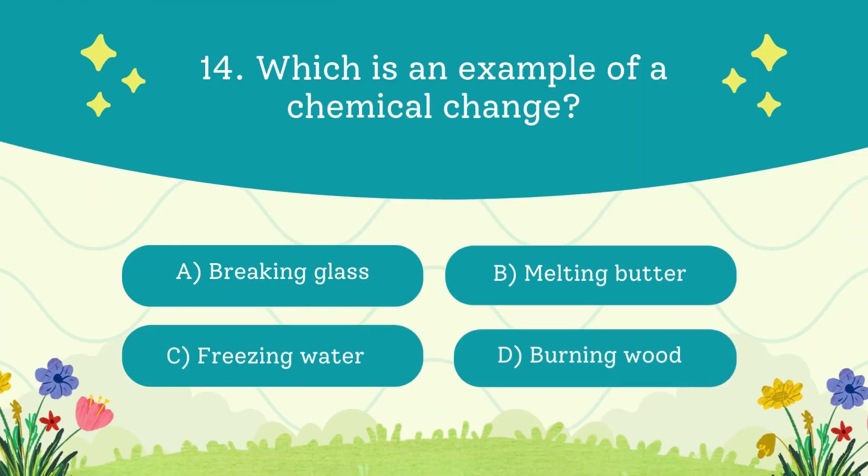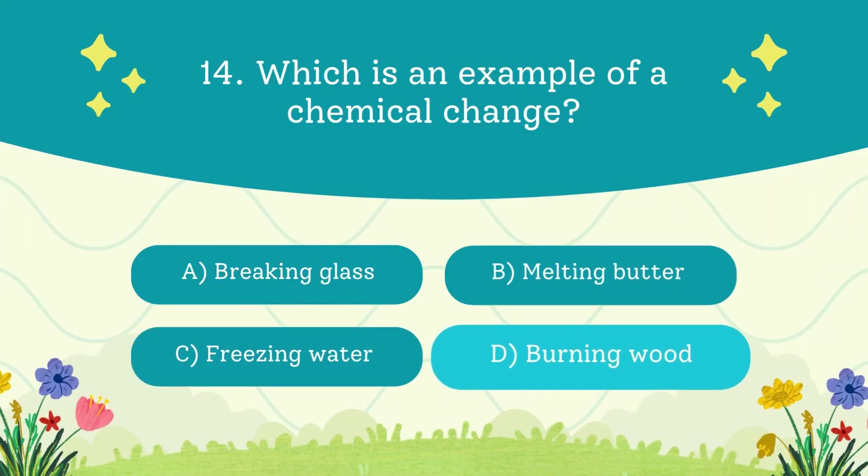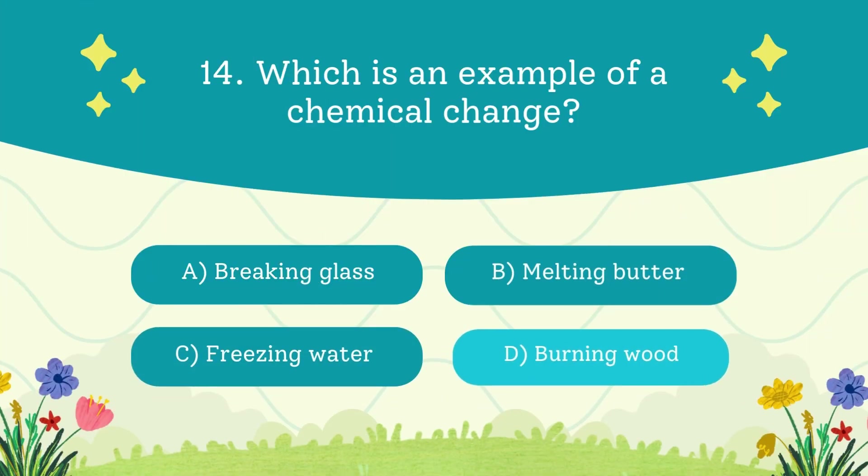Which is an example of a chemical change? A. Breaking glass. B. Melting butter. C. Freezing water. D. Burning wood. The answer is burning of wood — you can't reverse it, it's permanent.